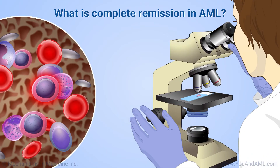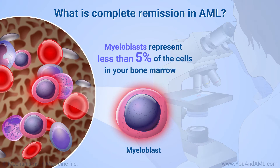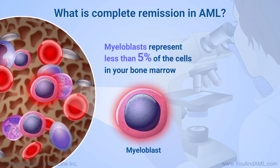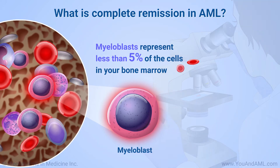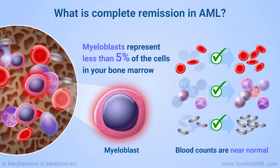Complete remission occurs when myeloblasts, or leukemic cells, represent less than 5% of the cells in your bone marrow when examined under a microscope. It also means that your blood counts have met certain parameters that are near normal.